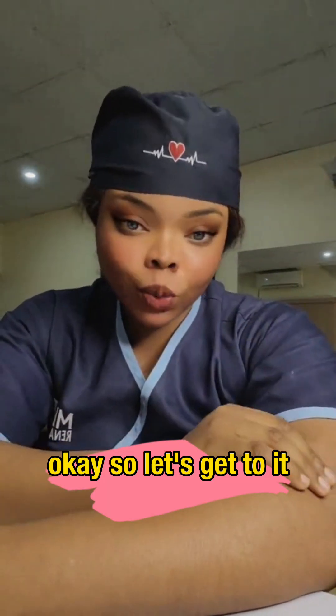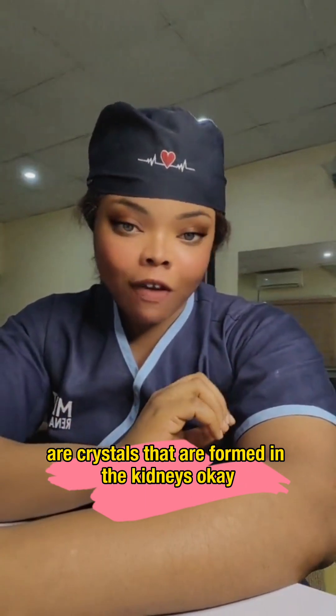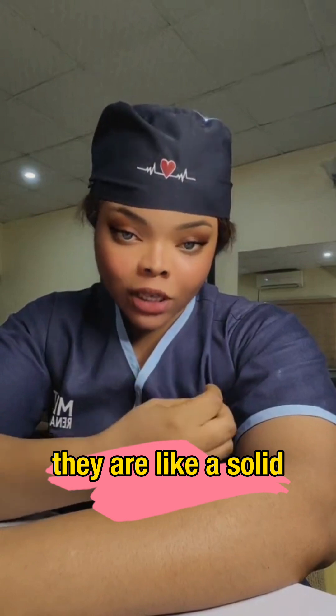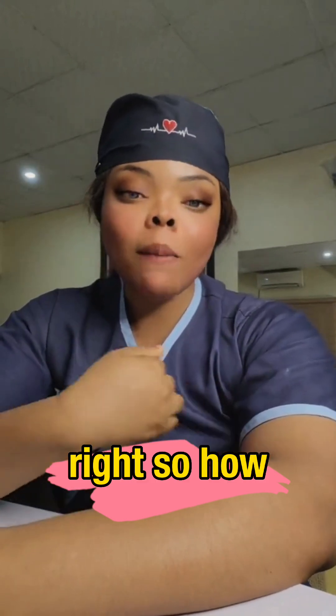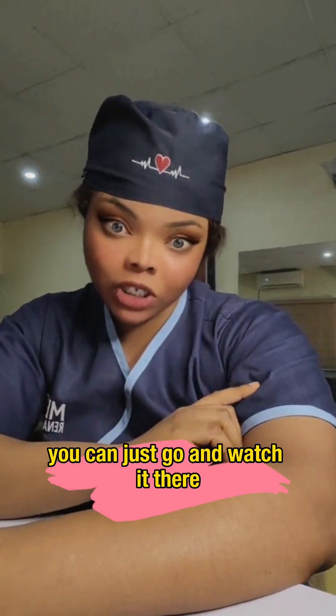First of all, kidney stones are solid crystals that are formed in the kidneys. I've already made a video on the causes of kidney stones, so go and watch that if you don't know the causes and how to prevent them.